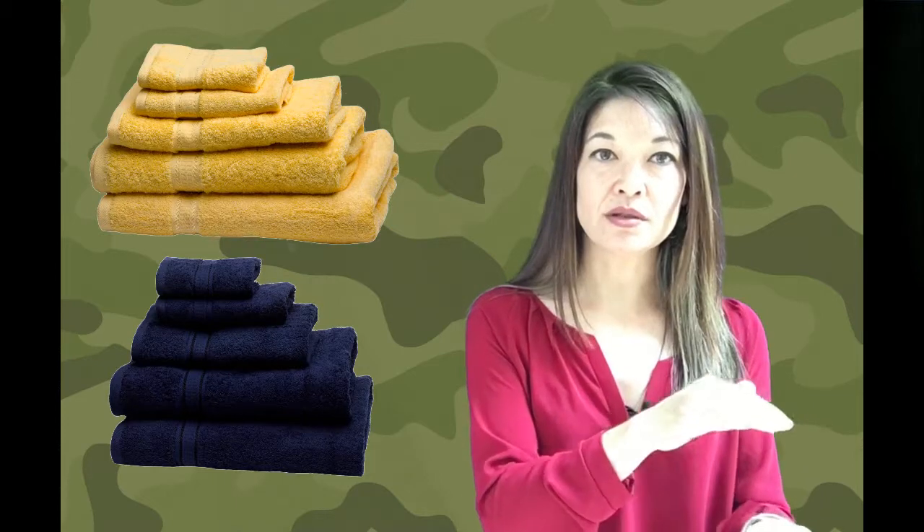Number 2: I went through the towels we already had and picked colors for the kids, then set out 2 bath towels, 1 hand towel, and 2 face towels for each kid in each color.